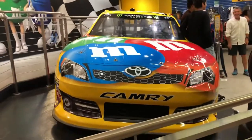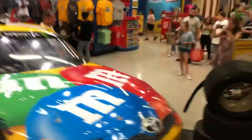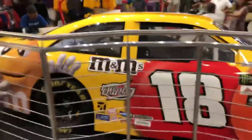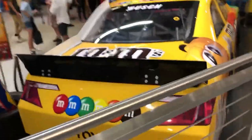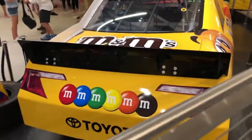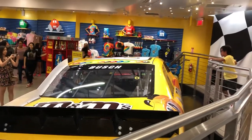Just the front of the car. Here's the back of it. There it is — Kyle Busch's number 18, Joe Gibbs Toyota Camry.